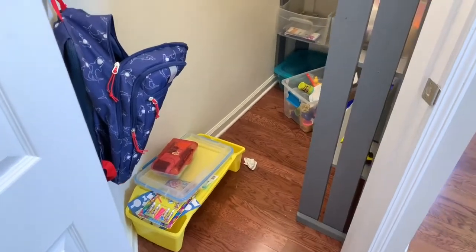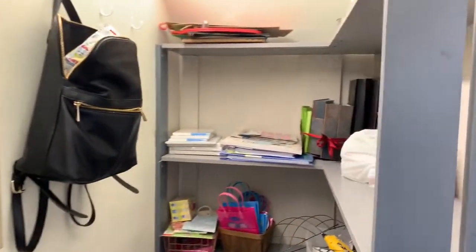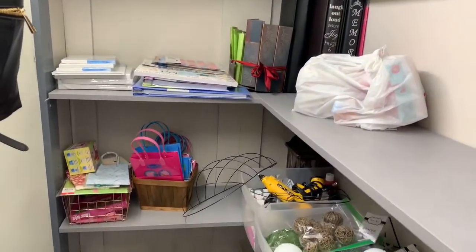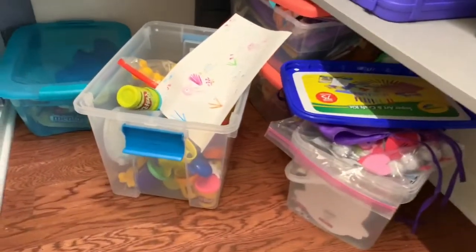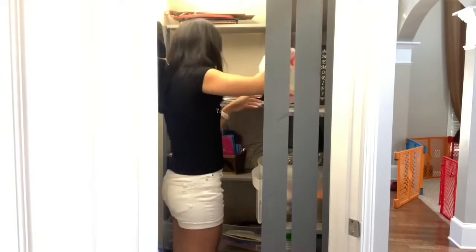Hey friends, welcome back to my channel, or welcome if you are new. My name is Jillian and today I have a storage closet declutter and organization. This closet is where I keep a lot of the kids' stuff for school, anything to do with crafting, my DIY stuff, and art supplies, so I need to clean this out.